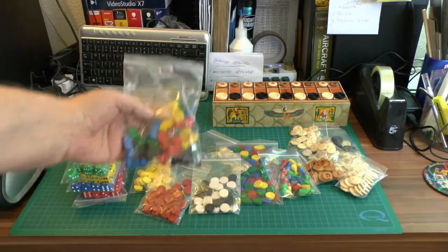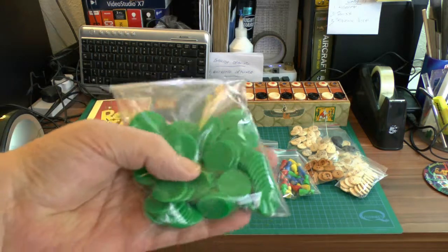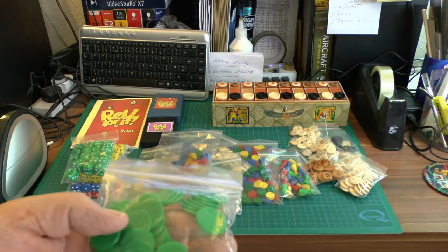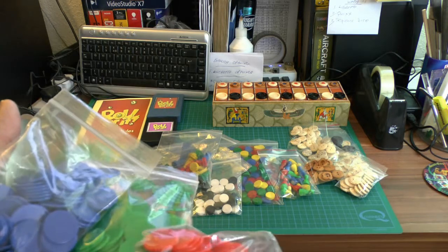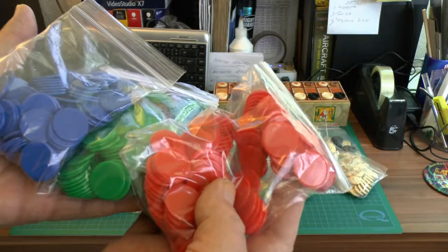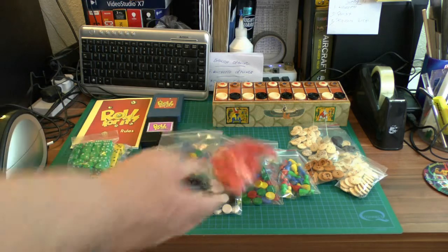I also got these — they're counters for younger people. The wife hates these because they're too small to pick up easily. I usually buy them in a mixed pack but I wanted specific colors — only red, green, and blue. I've got loads of yellow ones there too. These are little counters for playing games and I use a lot of them.